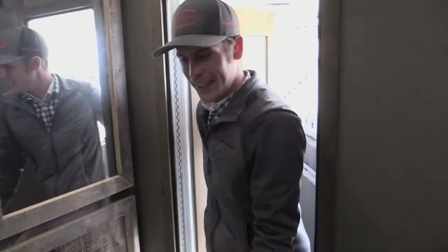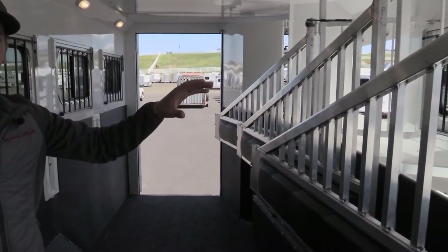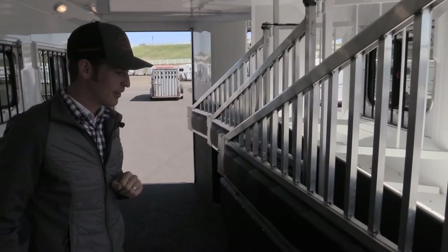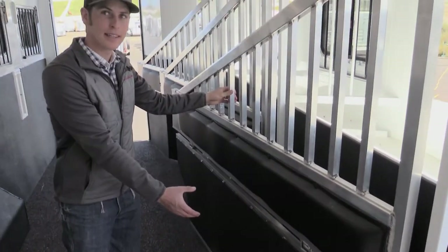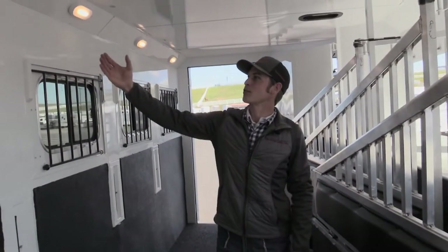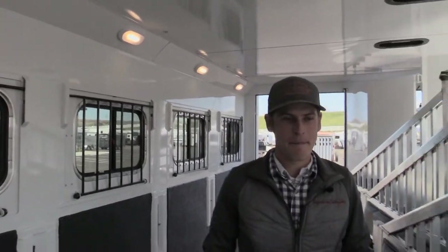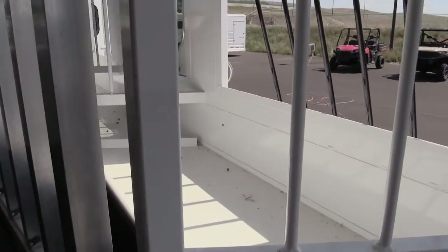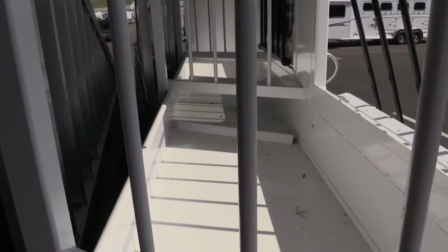Coming through the door into the horse area we've got four stalls. The first stall — and each one — has a padded gel bar divider. This one has a stud partition which you can remove if you'd like. There's a light for each horse stall.